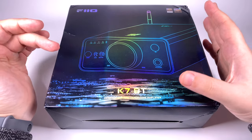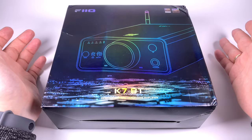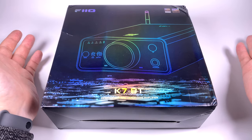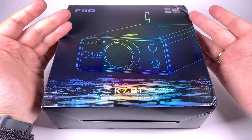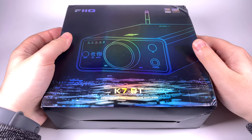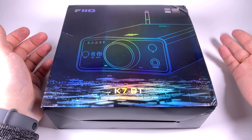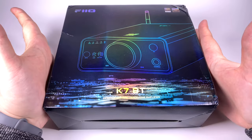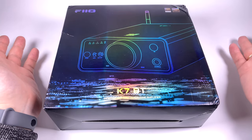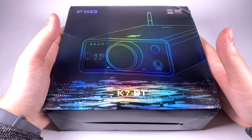FiiO got some feedback and decided to release an updated version — or actually it's not really an update, it's just named the K7 BT. As you can easily guess, it's the same familiar K7 but this time with Bluetooth functionality. Not much was changed except adding Bluetooth, which is done with a Qualcomm chip supporting LDAC, aptX Adaptive, and so on. The DAC, amplifier, and output power specs remain the same.